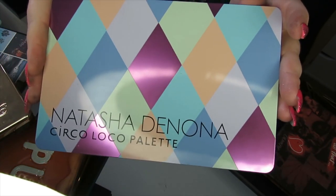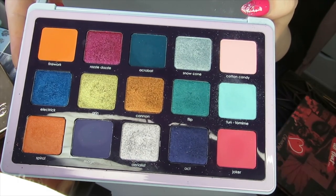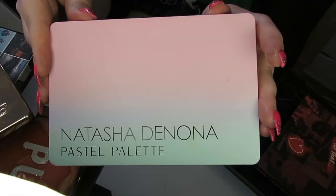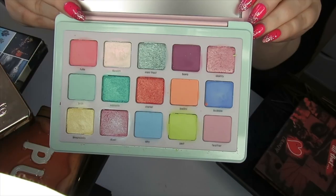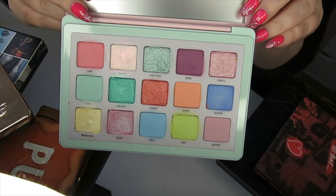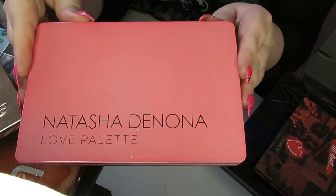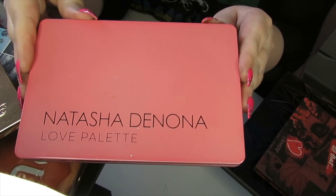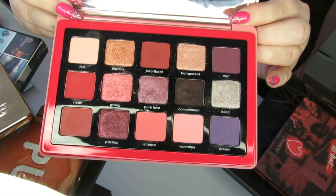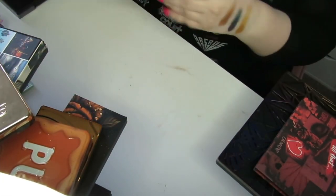One of my favourite palettes from Natasha Denona is the Circo Loco palette. I know not everybody liked this but I absolutely love the colours and I think the formula is great, so I'm going to keep this. Then we have the Pastel palette — I know not everybody loved this but I got on really well with these shades, and I think this is my favourite and best pastel formula in my collection, so I'm going to be keeping these. We then have the Love palette from a few years back — just a really pretty palette for Valentine's Day and all year around — it's really nice, so I'm going to be keeping that.